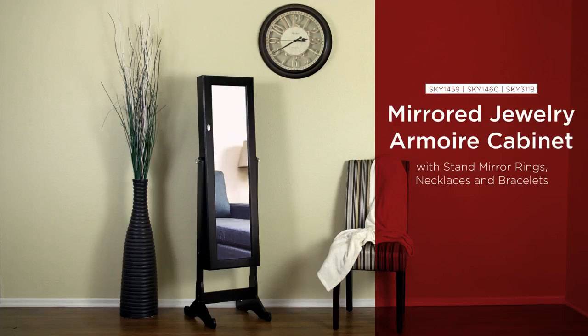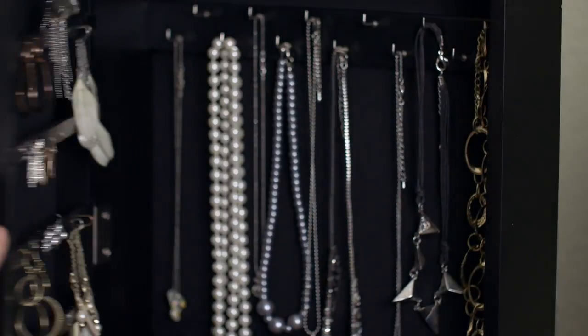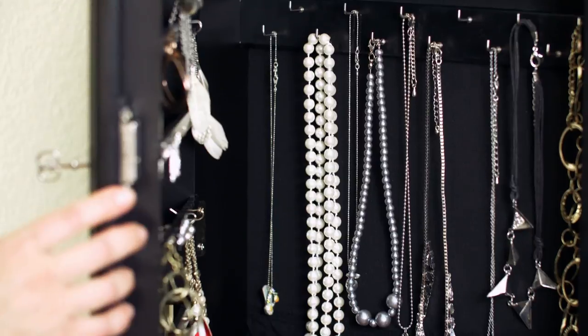Best Choice Products presents this elegant mirror jewelry armoire. A built-in lock with keys provides a secure storage unit for your jewelry. This elegant mirror jewelry armoire features a solid wood construction and a full-length tilting mirror.